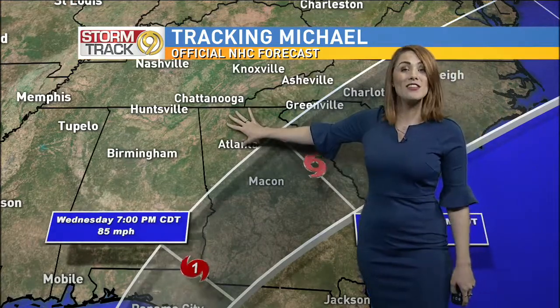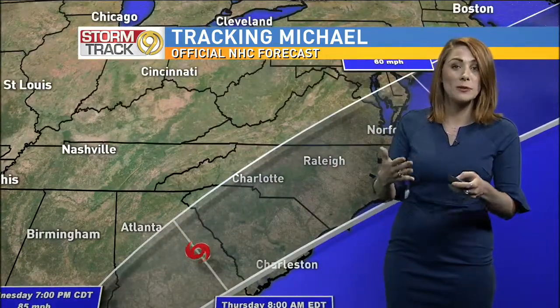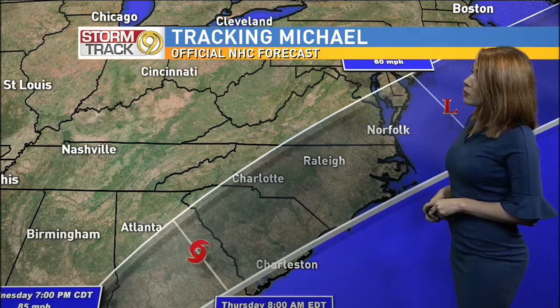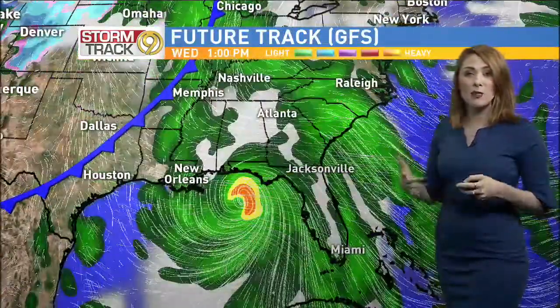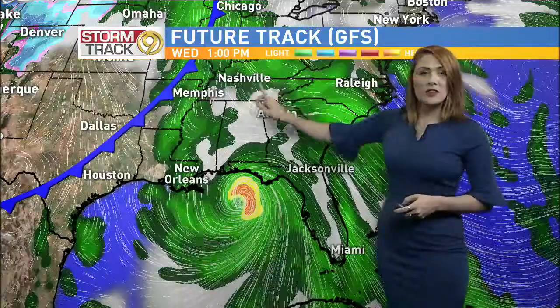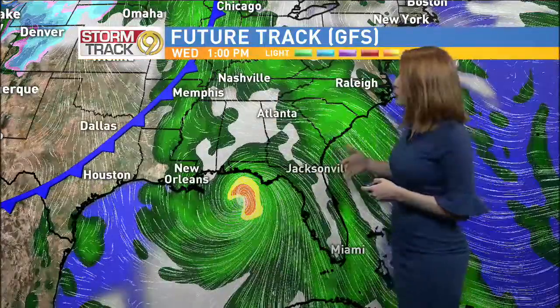Although we are not in the cone of reference, that is good news, but that doesn't mean we're in the clear — we will still have impacts here. After that, the storm is going to continue its track across the Carolinas, so watching those areas very carefully as they're still dealing with Hurricane Florence aftermath. We also have a front, and this front is actually going to help deflect Hurricane Michael away from our area — some good news there.